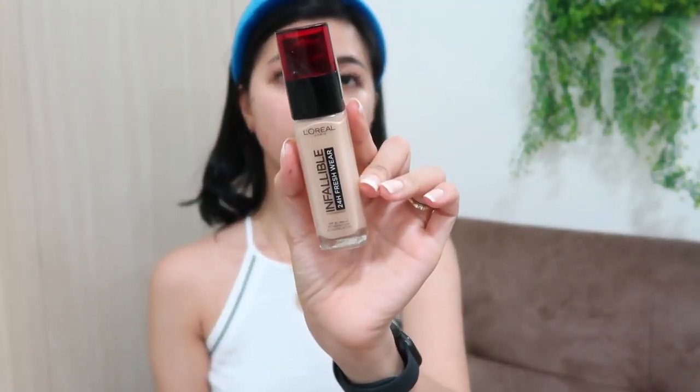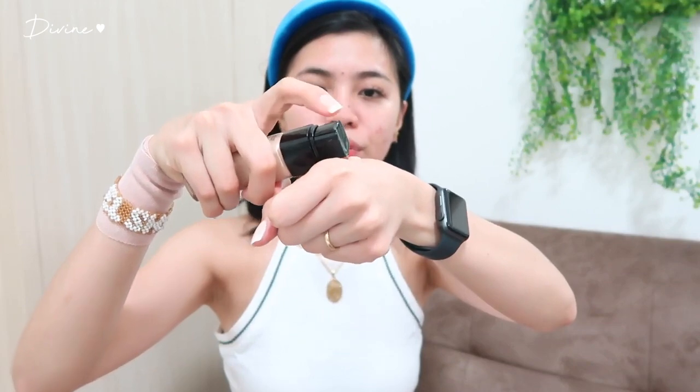So for my base makeup, I'm gonna be using the L'Oreal Paris Infallible 24-Hour Fresh Wear Foundation. Di ba sinabi ko sa inyo before na hindi ako mag-foundation na tao? Pero when I tried this one, grabe — halos everyday nagpa-foundation na ako. At hindi na ako makaalis hindi ko ito ginagamit. Lagay lang ako ng one pump muna, tapos ikakalat ko lang siya using my fingers.